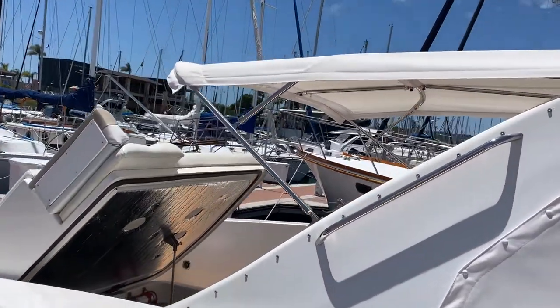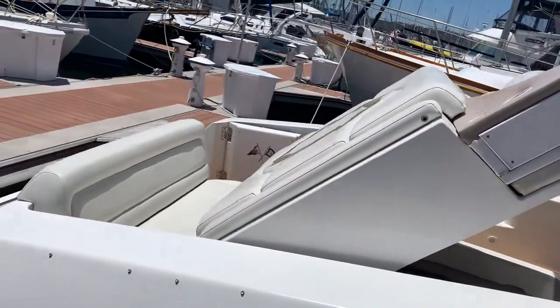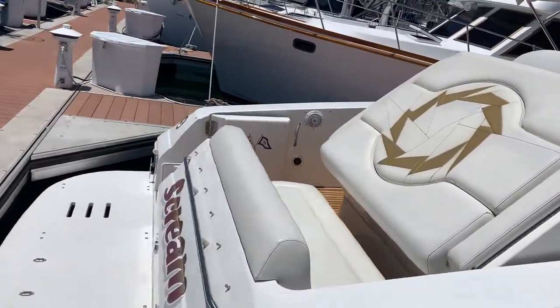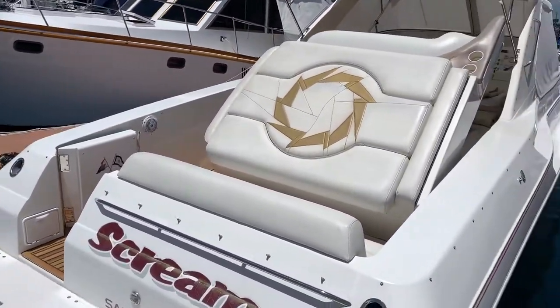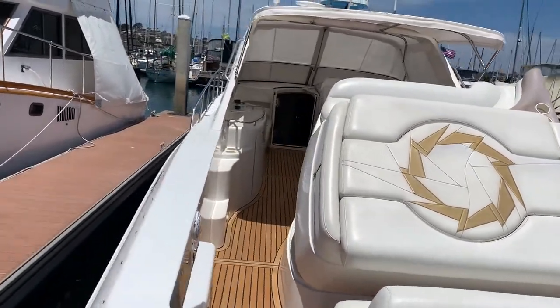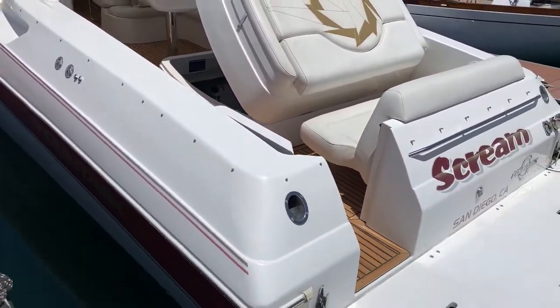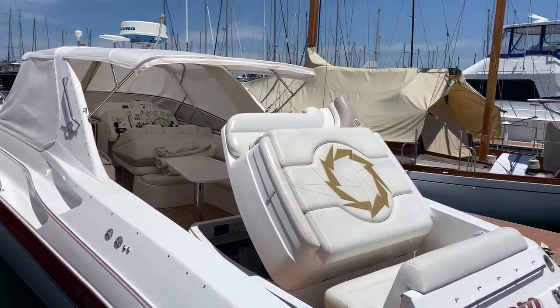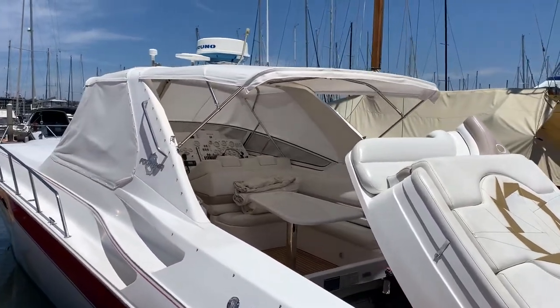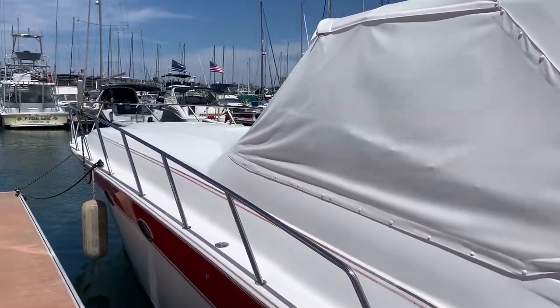New canvas bimini, canvas covers, full cockpit cover. Of course, this has the triple Yanmar diesel engines. Cruises at about 45 knots with a top-end speed of about 60 miles an hour, depending on conditions and how the boat's trimmed.